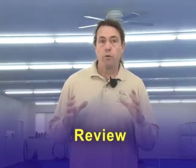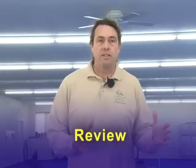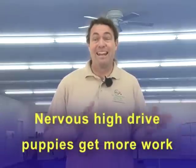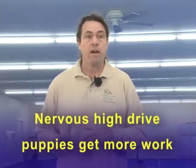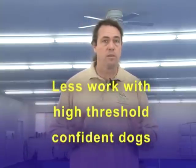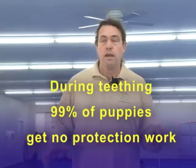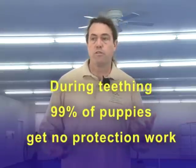In quick review, the steps we covered are: the pre-teething stage, where we turn the dog on to the work, familiarize the dog with the equipment, and bring the dogs into the biting world. We do more pre-teething work with nervous high-drive puppies and less with high-threshold confident dogs. During teething, we basically shelve our protection work.